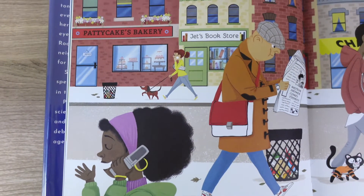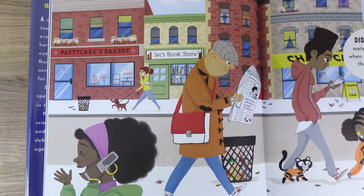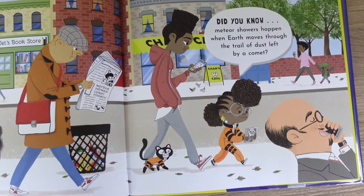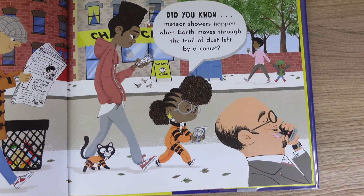Next, I have Rocket Says Look Up. In this story, a meteor shower is going to be visible from Earth and Rocket wants everyone to see it. But this aspiring astronaut realizes that they're so caught up in their lives and what's on their phones and computers, and she really wants them to get outside and truly see nature. Rocket has such a passion for science and an intense curiosity that she will inspire the young scientists in your classroom to look up as well.